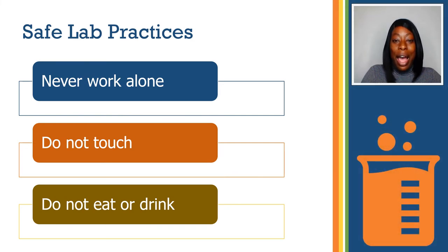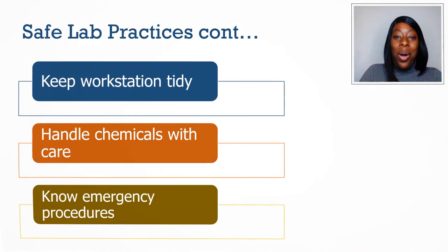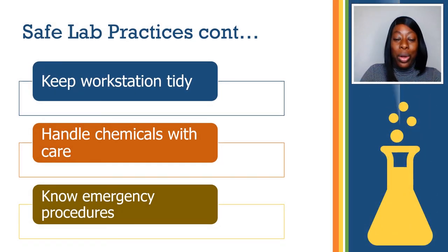Here are some safe lab practices. Never work alone without an instructor present. Do not touch anything unless being instructed to. Do not eat or drink nor chew gum in the lab. Always keep your workstation tidy. Always handle chemicals with care. And know emergency procedures.